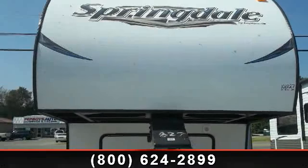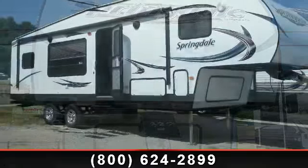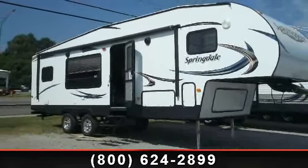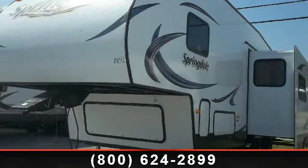Begin an adventure with this 2014 Keystone Springdale 280 Fenix R. This 5th wheel RV achieves maximum convenience and comfort combined with style and durable residential appointments. This unit is perfect for vacationing, adventuring or just relaxing.